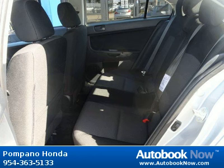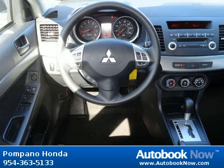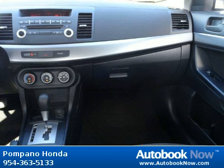Features include driver's knee airbag, latch child safety seat anchors, 4-speaker audio system, and much more. Visit autobooknow.com for more details.